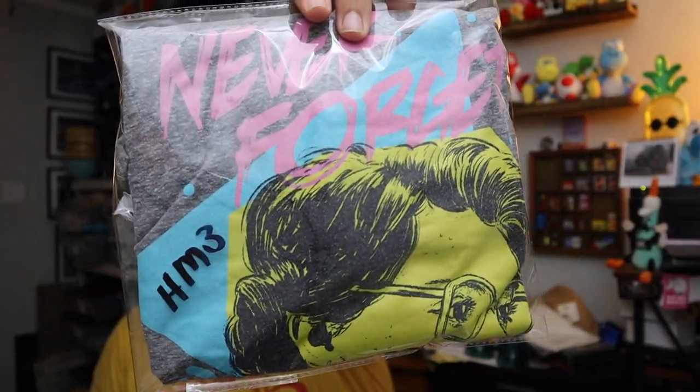Next up is this — Stranger Things Netflix never-forgets t-shirt. So it's a Stranger Things t-shirt, just kind of 80's looking. We found this at the bins. $8.50 plus shipping on this.